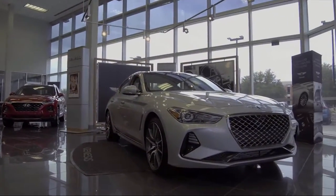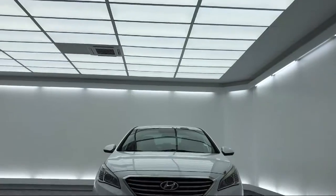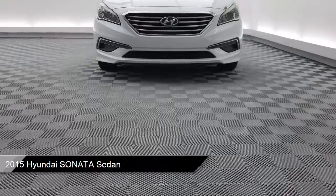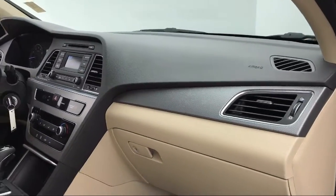It comes equipped with Sirius XM Satellite Radio, Keyless Entry, Steering Wheel Controls, Rear Spoiler, Tire Pressure Monitoring System, and Electronic Stability Control.